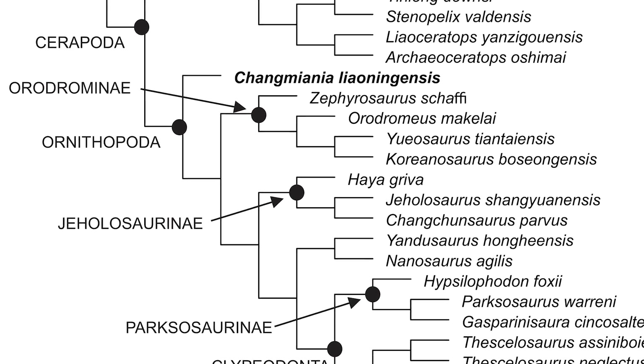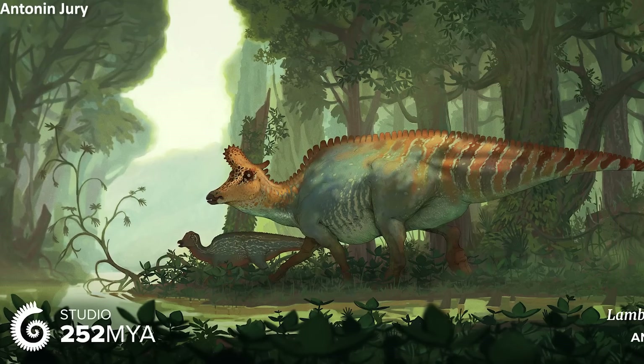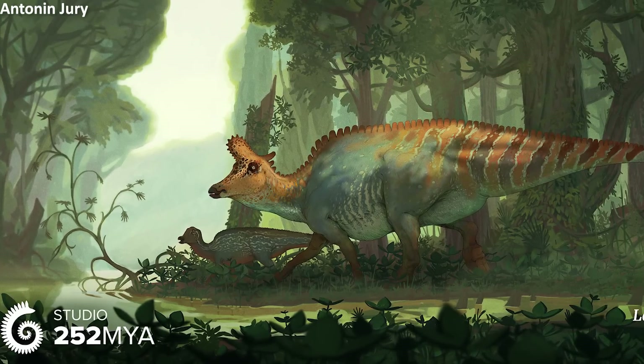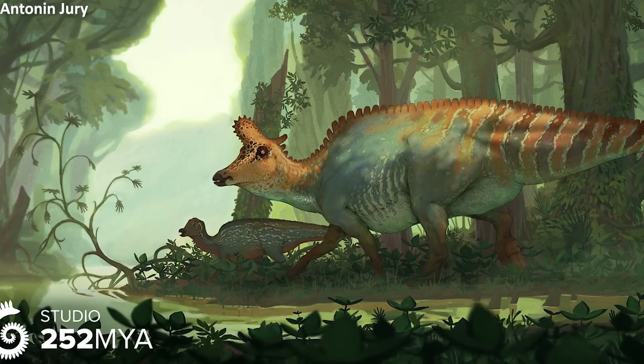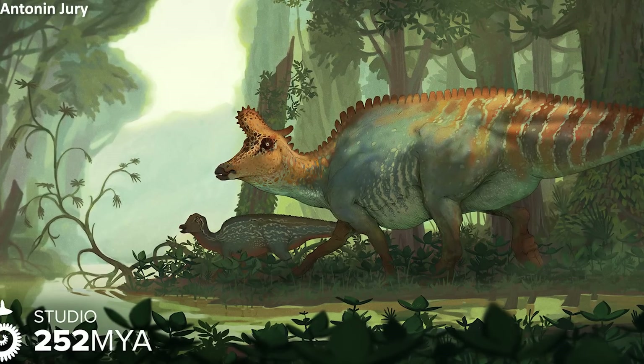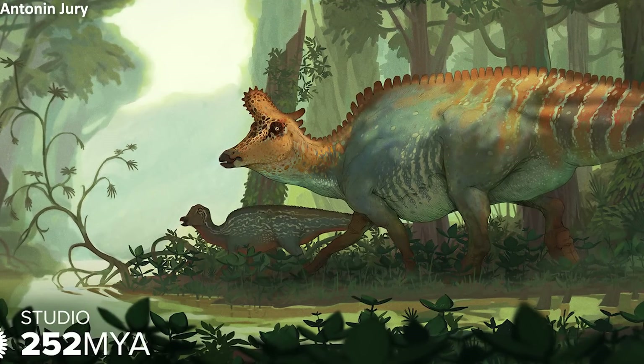This study recovers Changmiania as the most basal — or primitive, though that term is a little misleading — ornithopod currently known to science. Ornithopoda is the dinosaur lineage that includes iconic groups such as the hadrosaurs, so this new species being the most basal one found so far is very significant and allows researchers to access all sorts of new information about the earliest evolution of the clade.